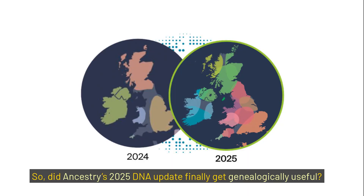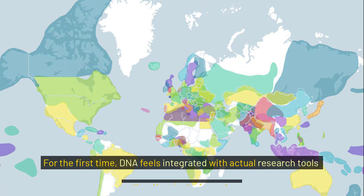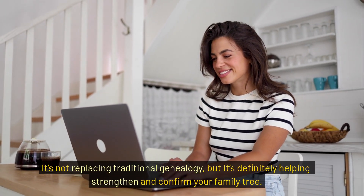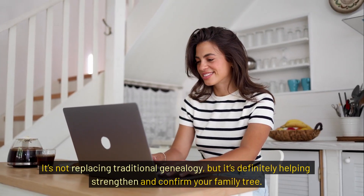So did Ancestry's 2025 DNA update finally get genealogically useful? Honestly, yes — it's getting there. For the first time, DNA feels integrated with actual research tools rather than just a fun extra. It's not replacing traditional genealogy, but it's definitely helping strengthen and confirm your family tree.